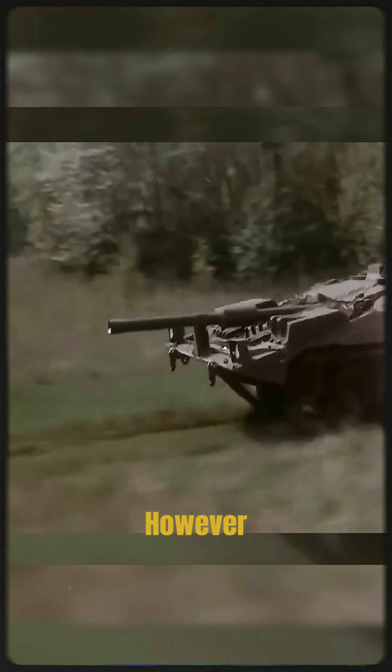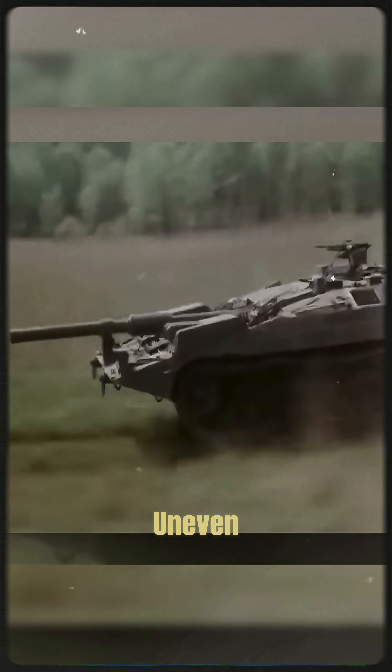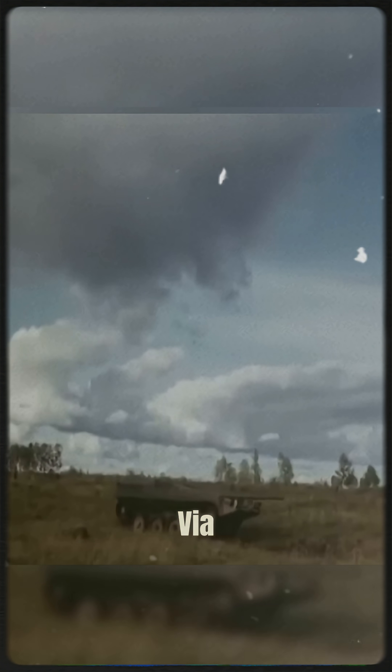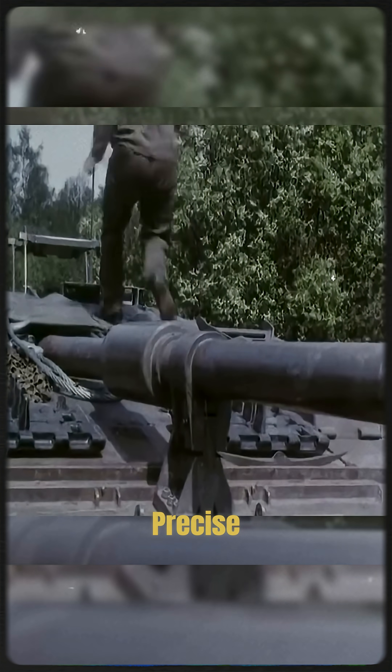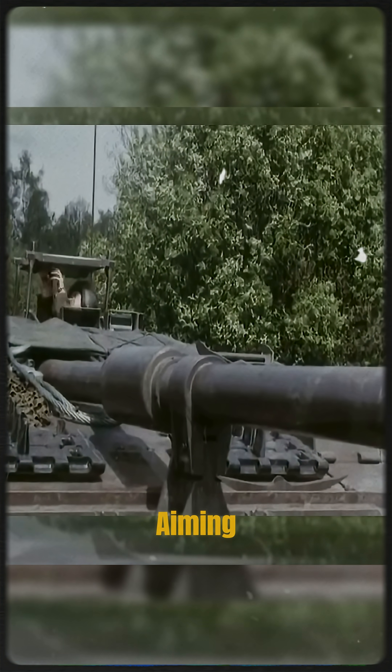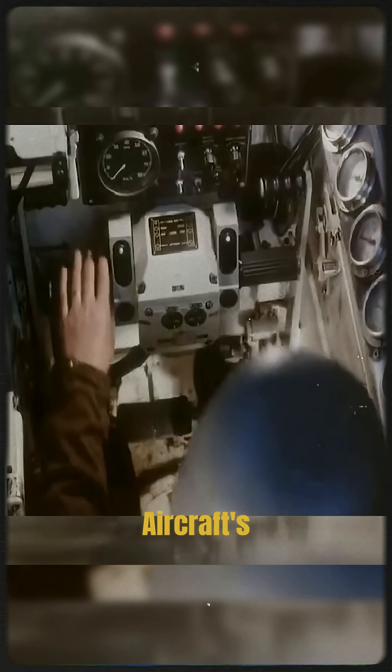Its gun stabilization, however, was poor. Firing on uneven ground or while moving was risky. Targeting was done via a complex hydraulic control system with precise fine-tuning. The tank used a true flight aiming principle, similar to an aircraft's targeting logic.